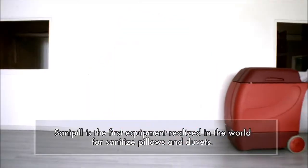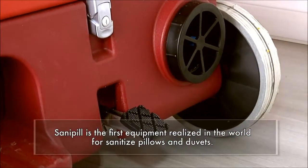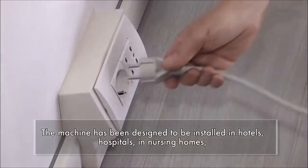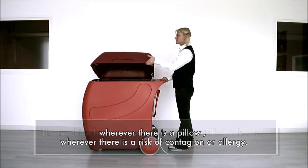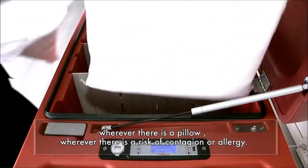Salipil is the first equipment realized in the world for sanitizing pillows and duvets. The machine has been designed to be installed in hotels, hospitals, in nursing homes — wherever there is a pillow, wherever there is a risk of contagion or allergy.